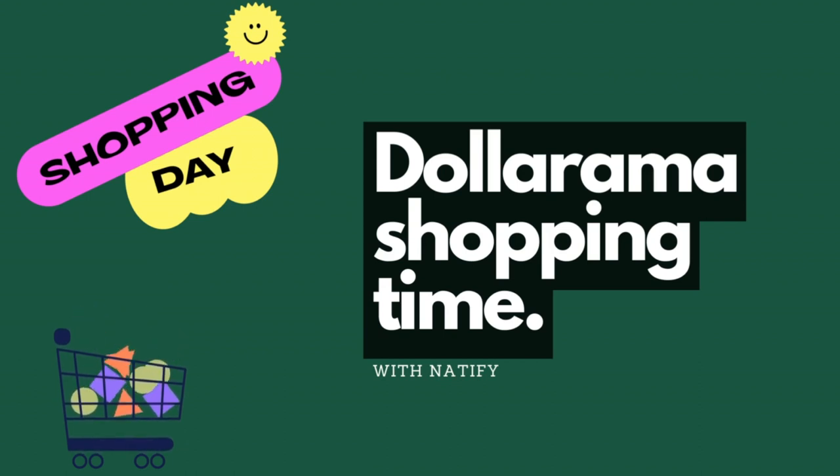Hi guys, welcome back to my channel. Once again, Dollarama didn't disappoint with all new items. Let's go see what they have this week.